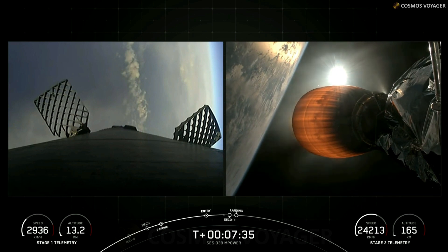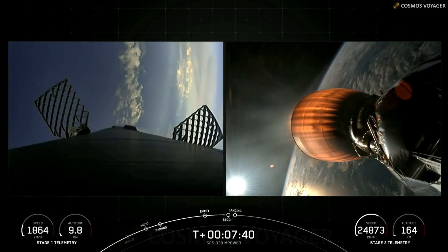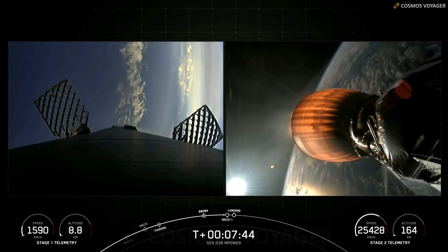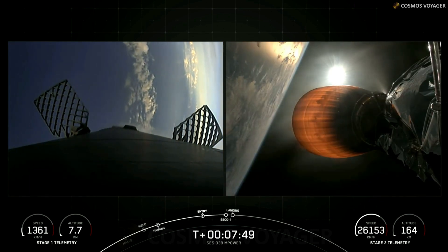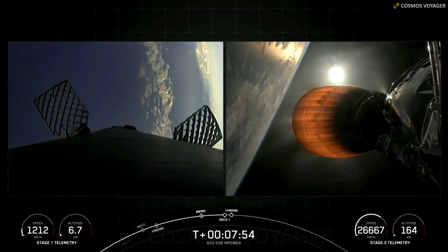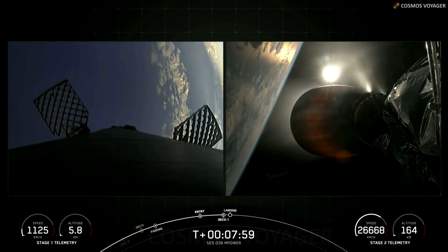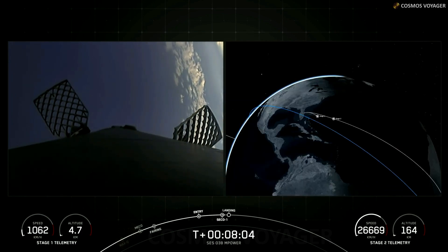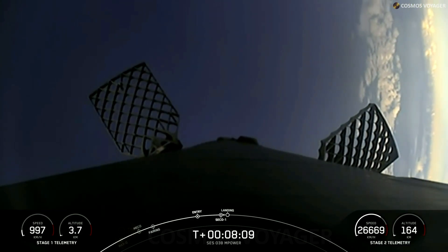Coming up at around T-plus seven minutes and 50 seconds, we should be shutting down our MVAC engine on the second stage, followed quickly by our landing burn on the first stage. There's confirmation of second engine cutoff one. Awaiting confirmation of a good orbital insertion. Nominal orbit insertion — we have inserted the stage into a nominal orbit.